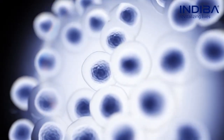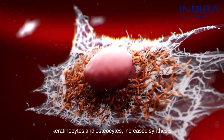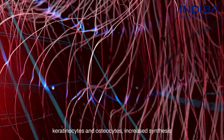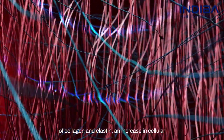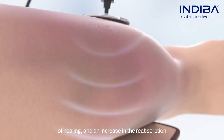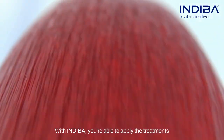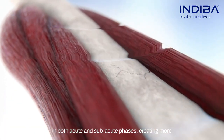Other INDIBA effects include the increase in the replication of fibroblasts, keratinocytes, and osteocytes; increased synthesis of collagen and elastin; an increase in cellular metabolism; an improvement in the speed and quality of healing; and an increase in the reabsorption of edema and hematomas.